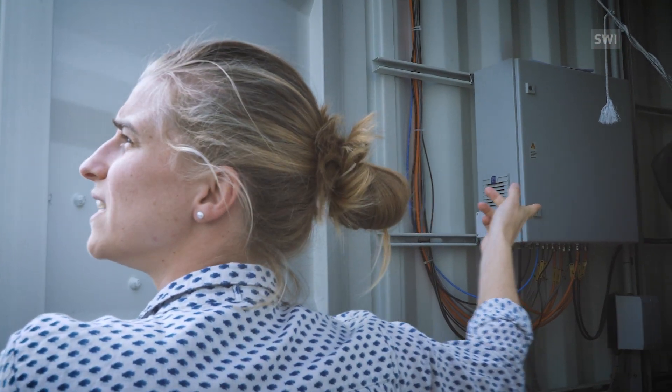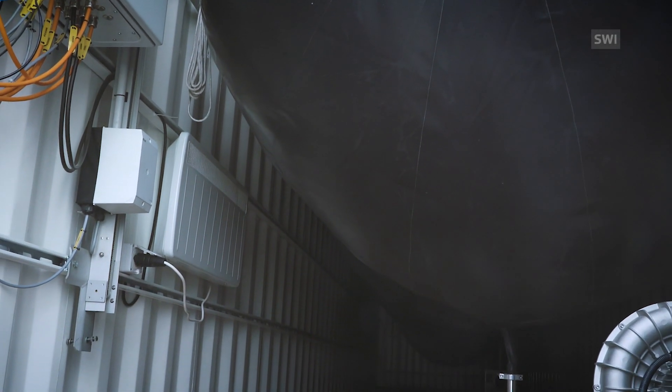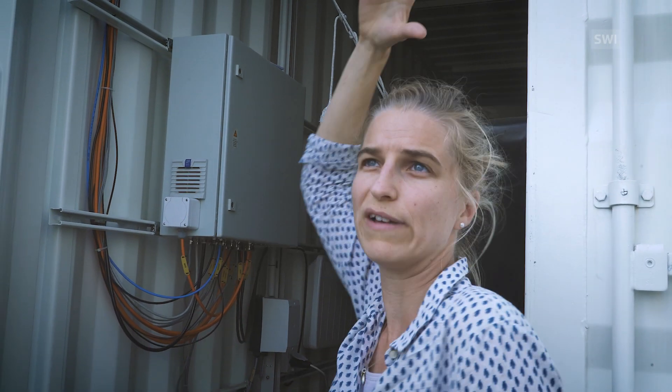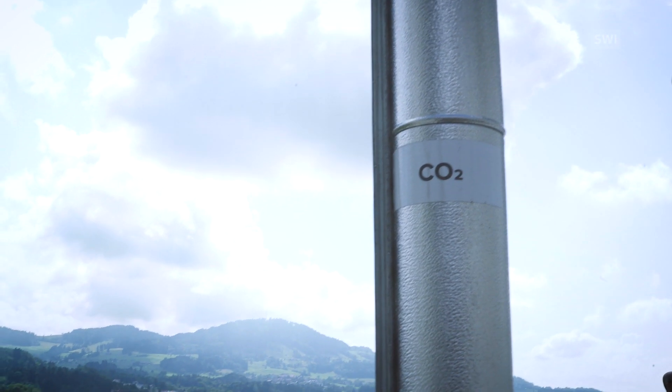This is where we store the CO2. So if you duck down, this is just a big balloon. So it's full of gas, and this fills up, and that's what's piped through this under the field and then over to the greenhouse.